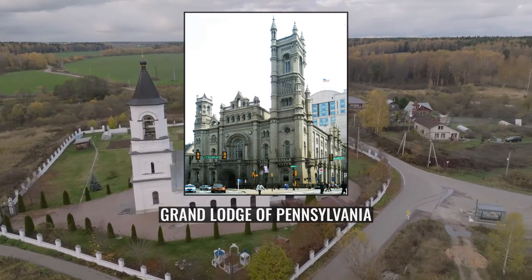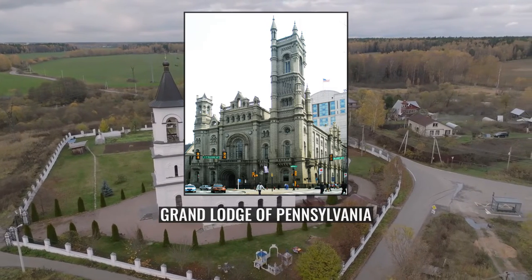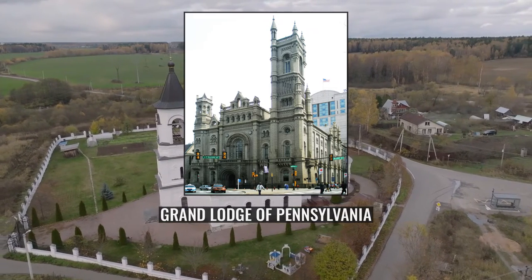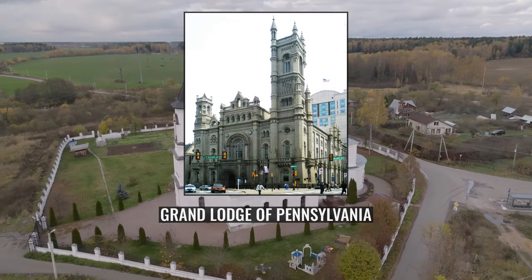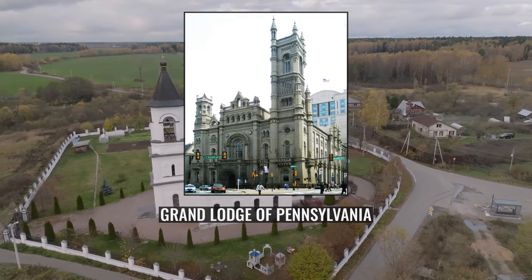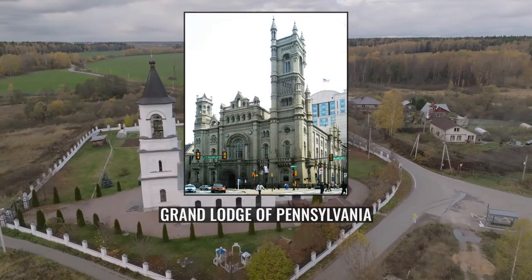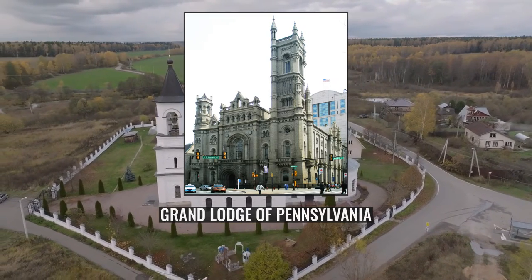The construction was completed five years later, in 1873. The interior, designed by George Herzog, was begun in 1887 and took another 15 years to finish. The bold and elaborate elevations on Broad and Filbert Streets, especially the beautiful portico of Quincy Granite, make it one of the great architectural wonders of Philadelphia.